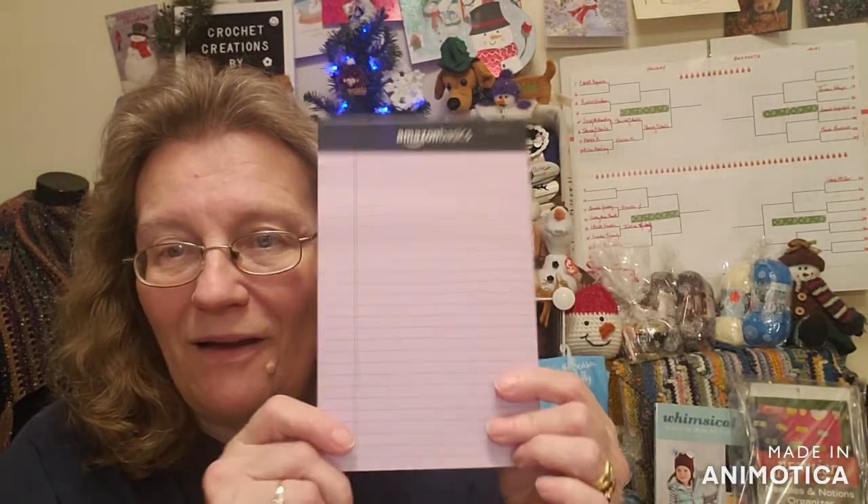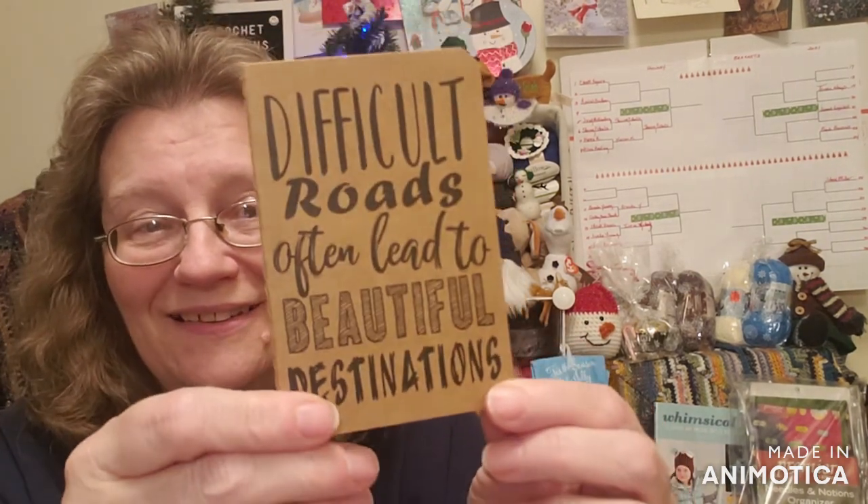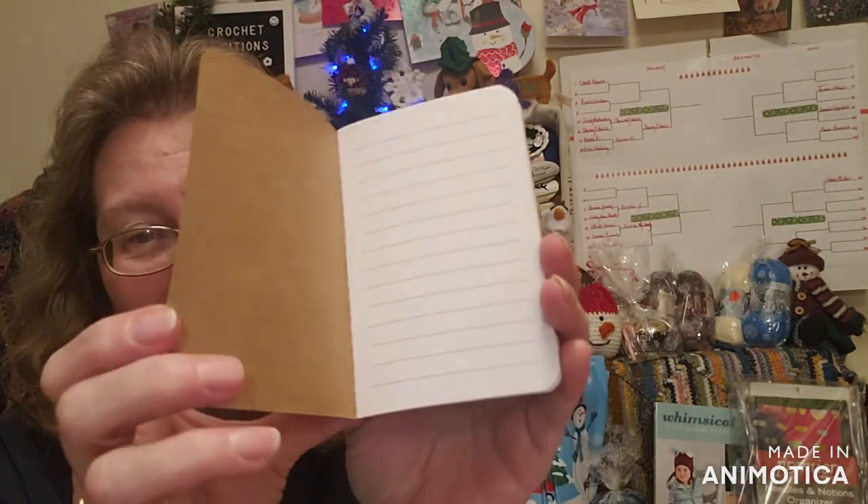I'm going to make ornaments with these bonbons — you betcha! I got one from Lori and I put it in my little bag that I'm making ornaments in from Vlogmas, from the Advent, and that will go in there too. Look at this beautiful lavender notepad — is that cool? Difficult roads often lead to beautiful destinations. Can never have enough of these, especially if you've got a channel and 85,000 notes to write down.